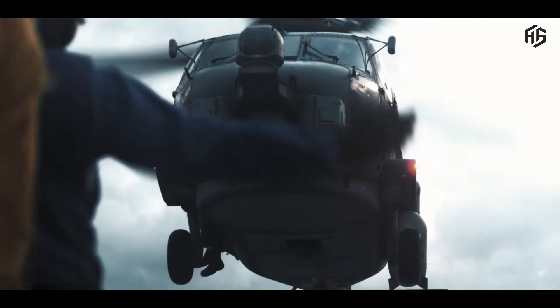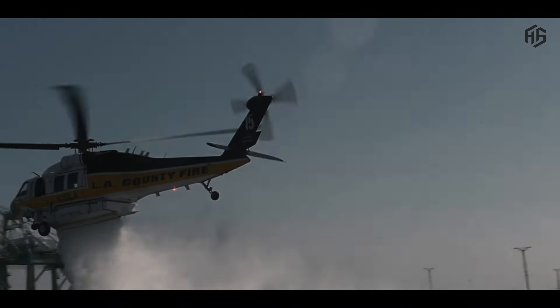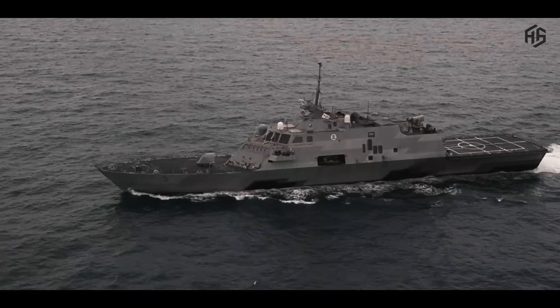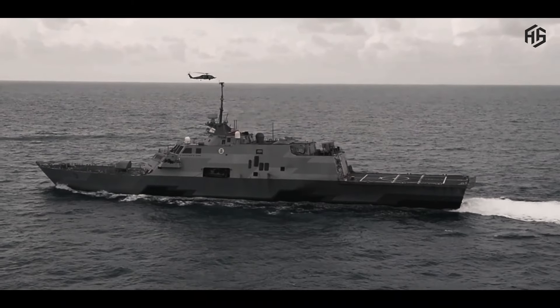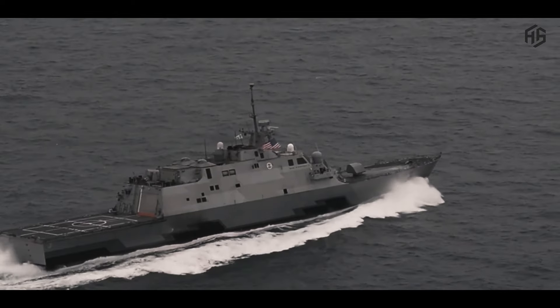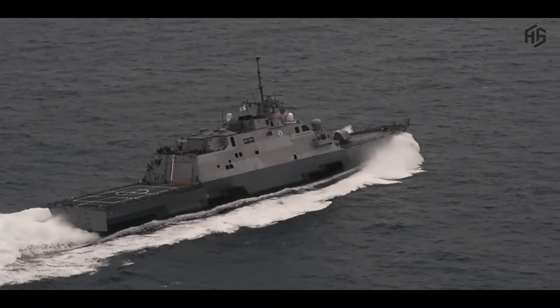The LCS ships were designed to be very fast; however, propulsion issues have limited the ships' overall speed. While early retirement and scrapping appear to be the only end path for the LCS ships, selling older models to Greece or other allies may lessen the financial blow the classes have caused. As expressed by Representative Elaine Luria in 2022, the Navy owes a public apology to American taxpayers for wasting tens of billions of dollars on ships they now say serve no purpose.